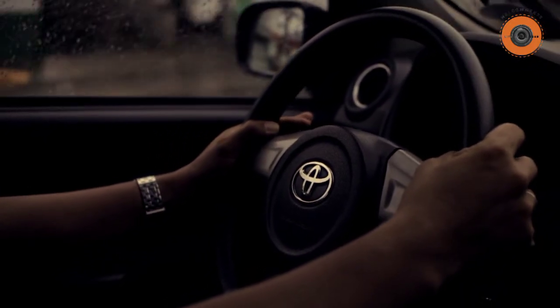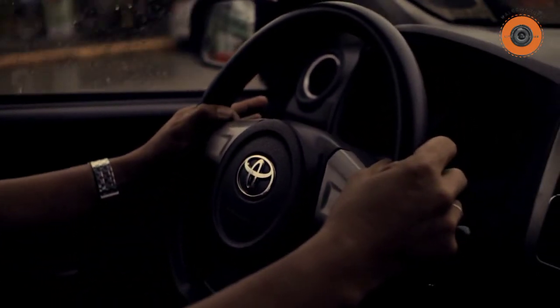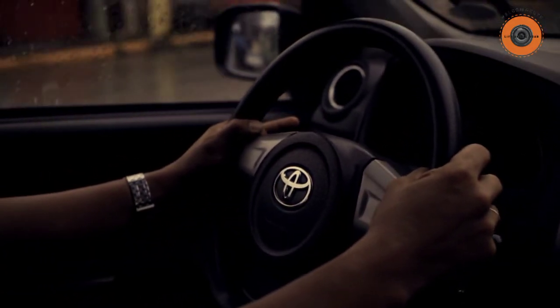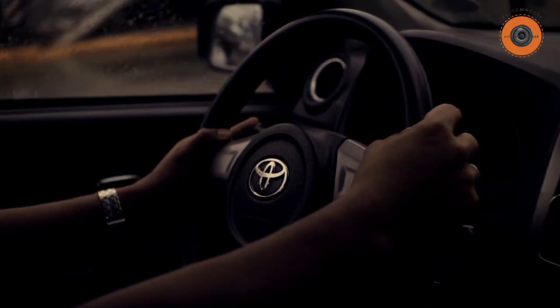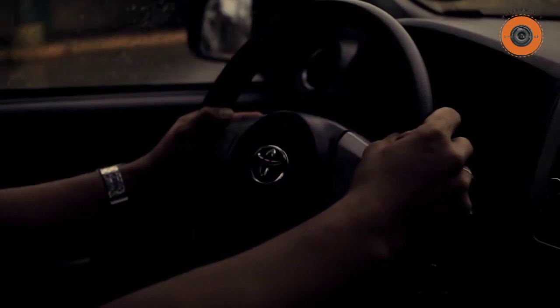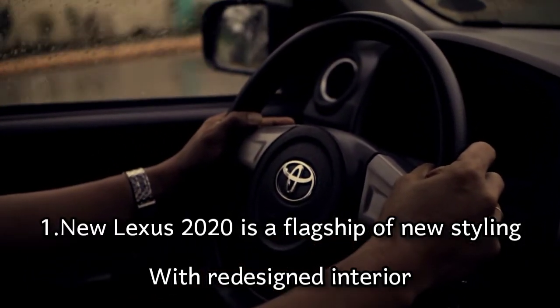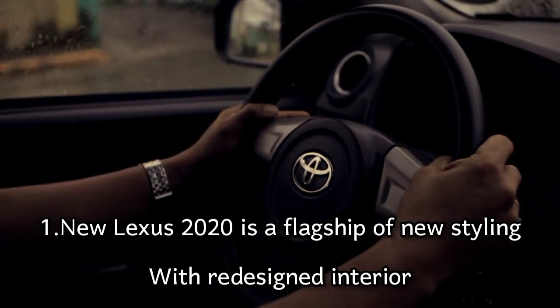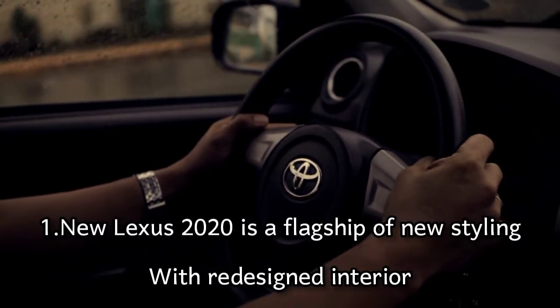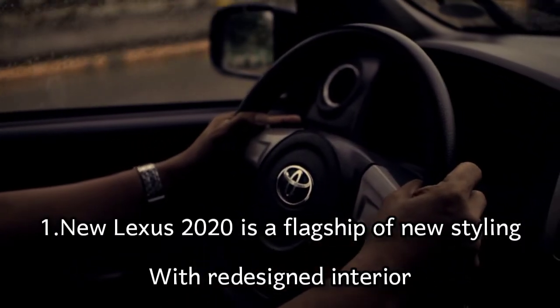The following are the interesting things you should know about the 2022 Lexus LX 600. Number one: the Lexus LX 600 is the fourth generation of the Lexus flagship SUV, and it features new styling, a redesigned interior more focused on luxury and tech, and a complete powertrain overhaul.